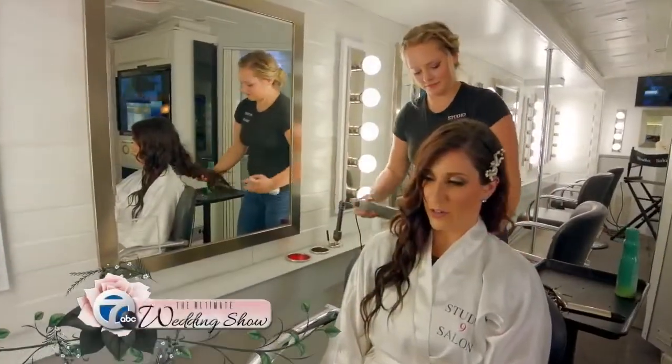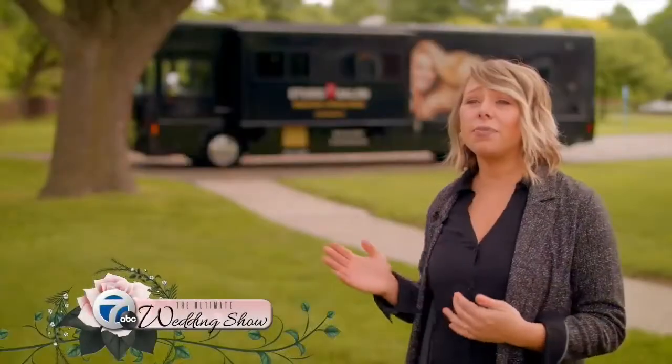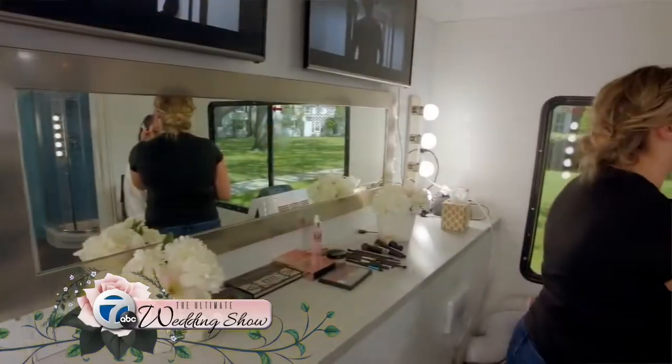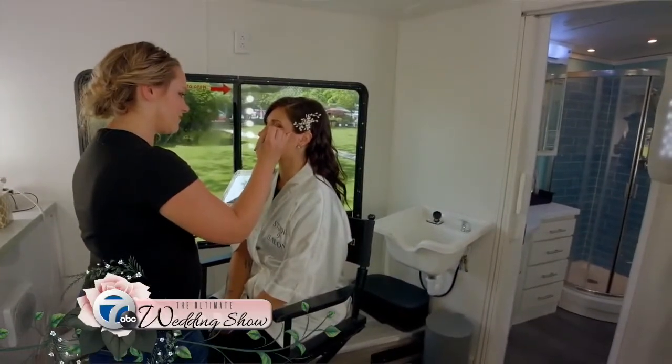A lot of wedding parties are looking for the most unique, memorable moment in their life, and this is something so different and not as traditional as going into a salon. The unique part is traveling to your location, coming on board, and getting your hair and makeup services done.